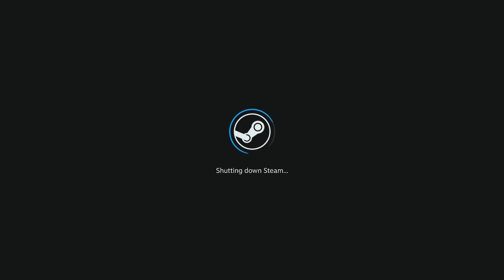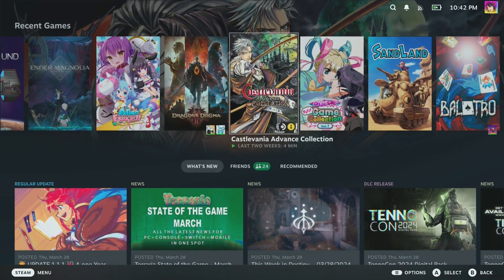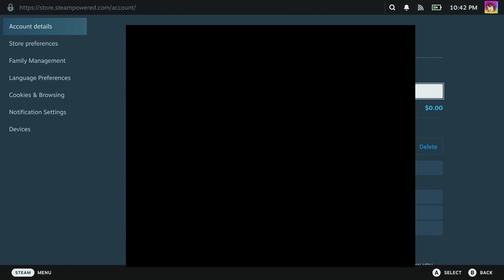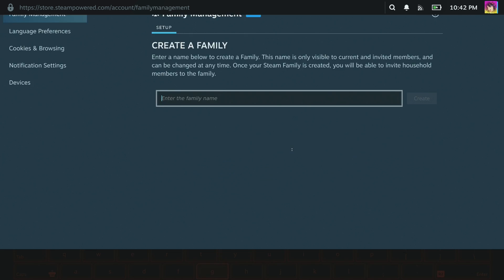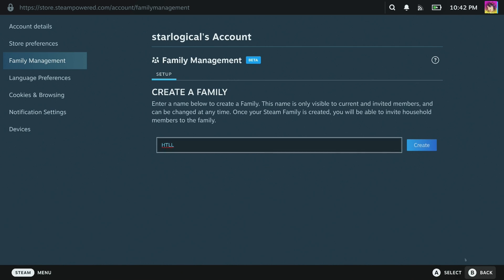Now that that's done, you'll want to establish your family. You can access all the family sharing settings by going to Account Details — just press your profile picture in the top right corner of the Steam Deck interface. Click onto Family Management. You'll need to use the trackpad to navigate this area as it doesn't support controller input. You'll then have the option to either join a family or create a family. In this example, we're going to create our own family and name it whatever you want.